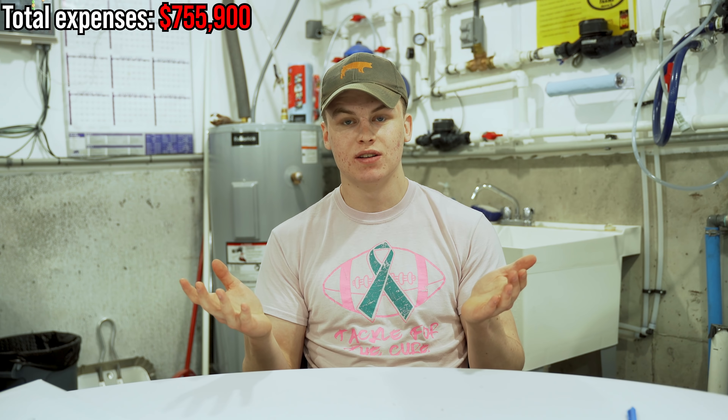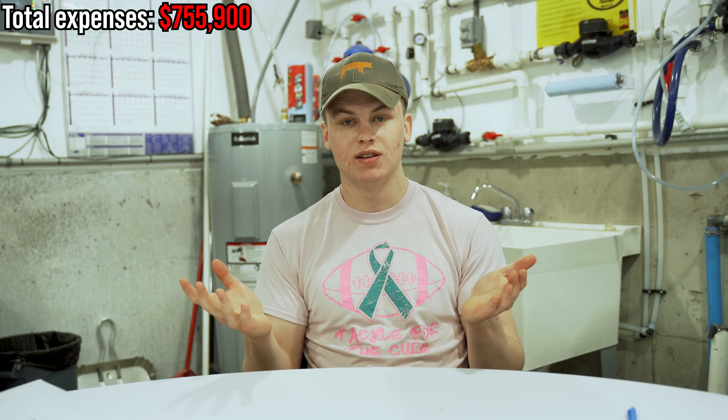That might seem overboard, but you've got to think ahead. First, biosecurity is a huge deal with hogs — the more you can do to keep people clean coming in and going out, the better it is for the pigs and for you. Second, someday you might not want to be managing these barns yourself. Spending a little extra on a good office means that when you hire someone, they can wash their coveralls there and keep everything clean. I'd recommend it to anybody.